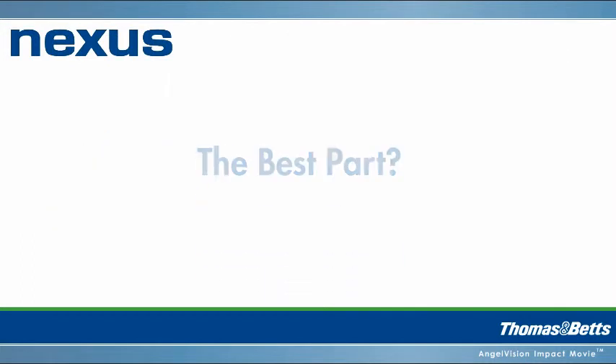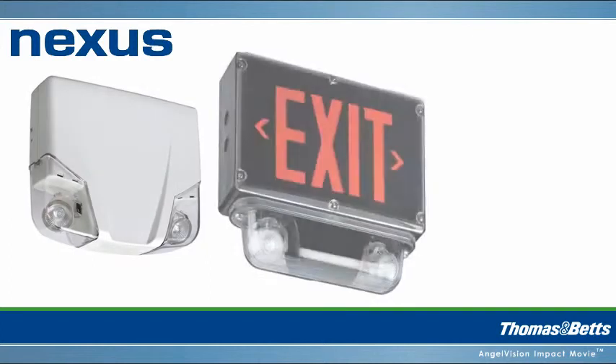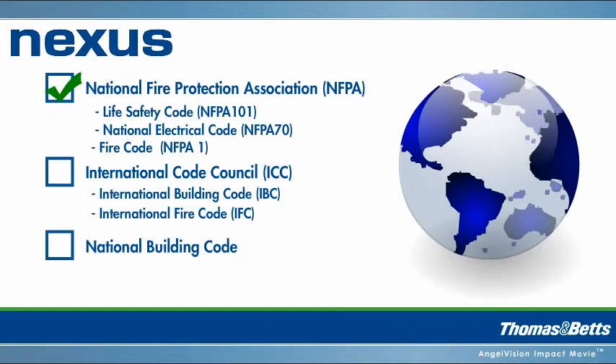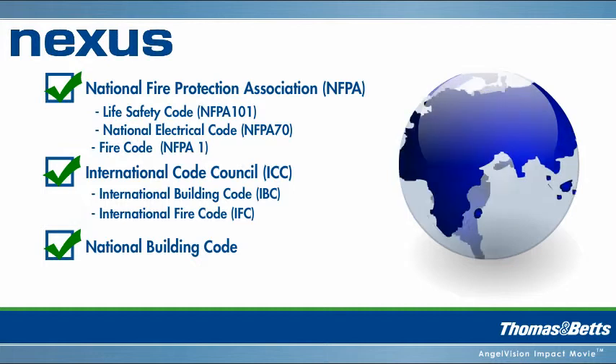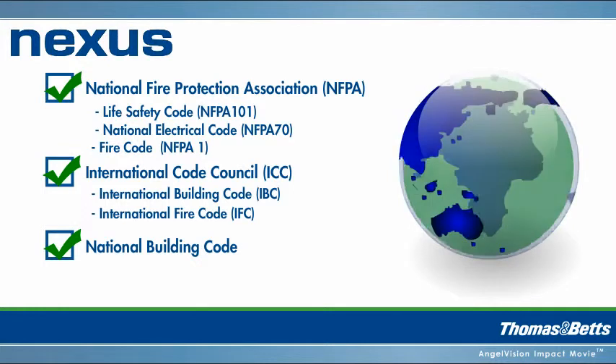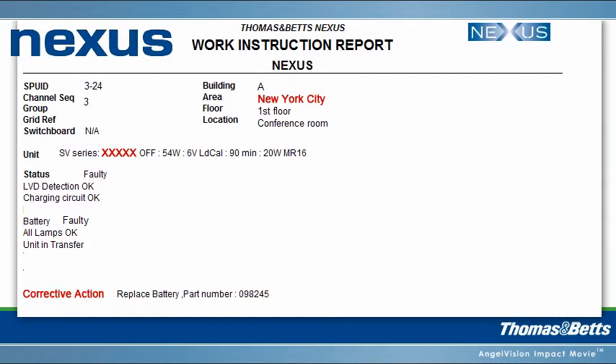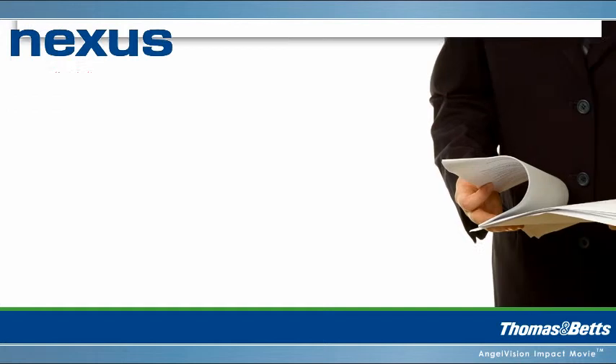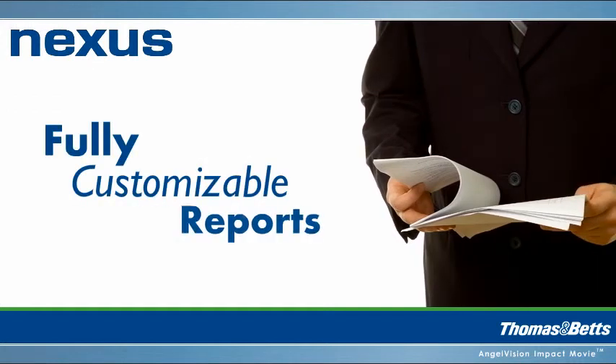And the best part? Nexus is available in wireless and wired versions and is completely customizable to meet your needs and ensure compliance for local codes and standards, even different sets of standards for multiple international locations. With each test, Nexus produces a detailed report, including location of failures and part numbers, to streamline maintenance and ordering. Our fully customizable reports even give you proof of compliance for regulatory agencies.